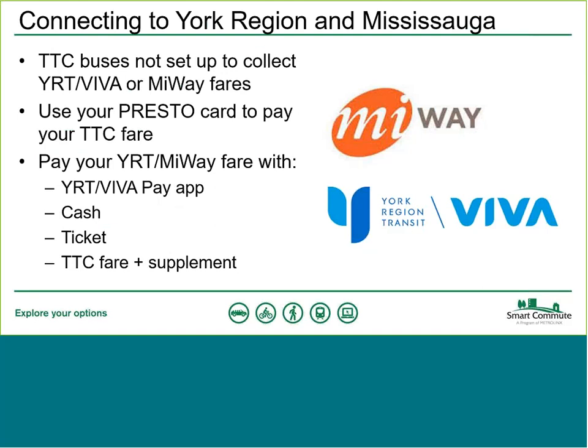Some TTC buses operate outside of Toronto into York Region and Mississauga. You can use Presto to pay your TTC fare, but when crossing into a different fare zone and needing to pay a second fare, you'll need another payment method. In York Region, you can use the YRT Viva Pay app, cash, tickets, or a TTC token plus a cash supplement. Be aware of this if traveling outside of Toronto on a TTC bus.